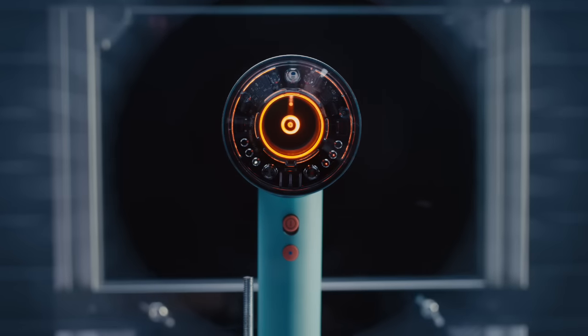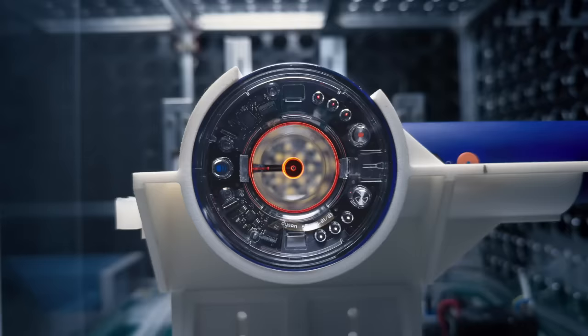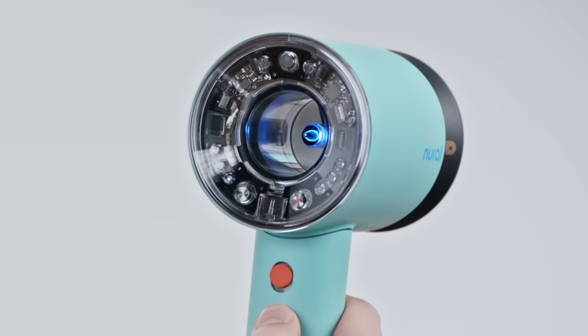The Dyson Supersonic Neural Hair Dryer uses three different sensors to automatically adapt heat and airflow to help protect scalp health.